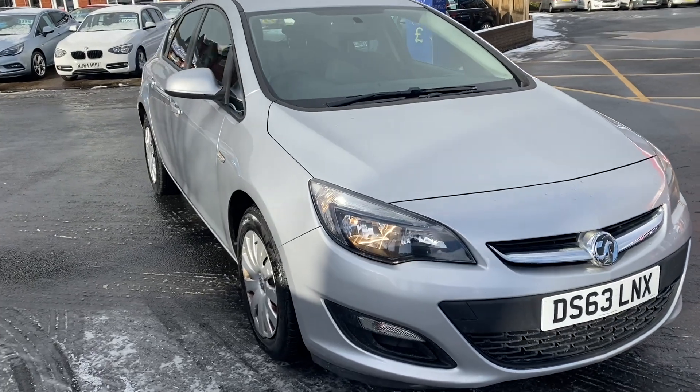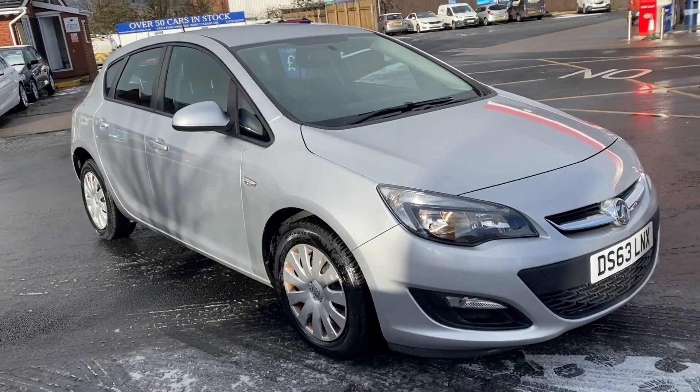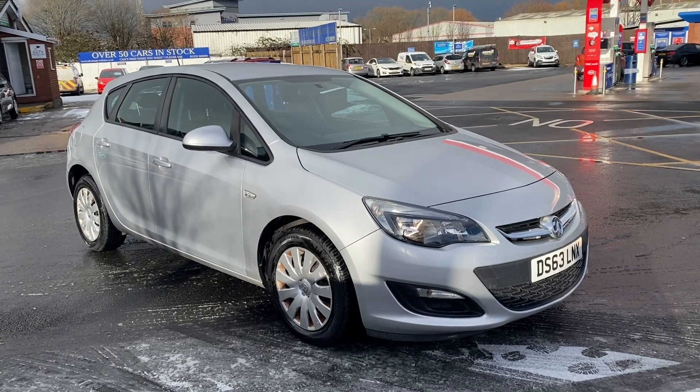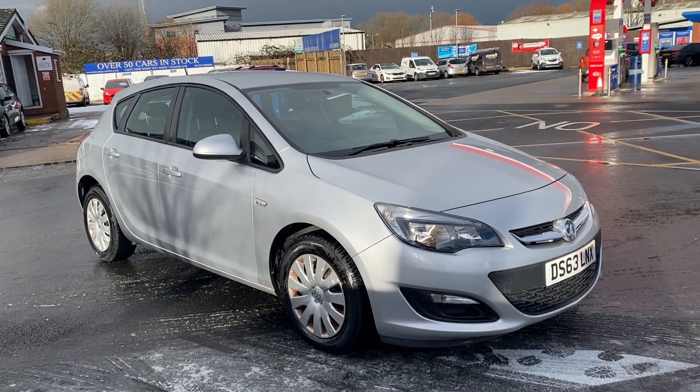My name is Tom and my colleagues Andy and Simon will also be here to help you out the best way we can. We are ordering new wheel trims for this car as well, so they will be fitted prior to sale.